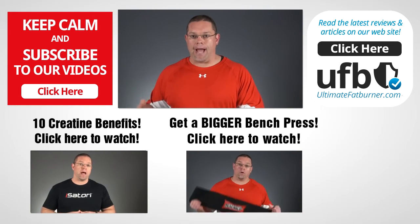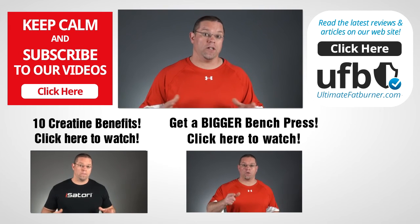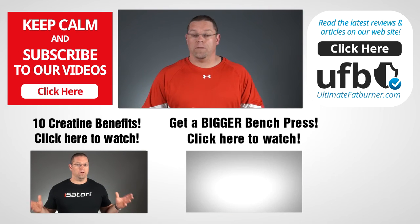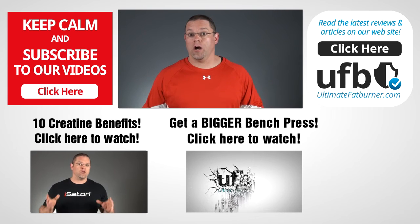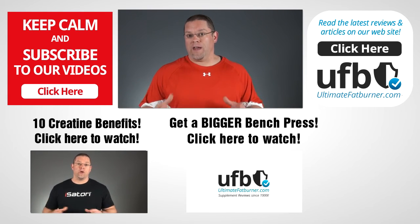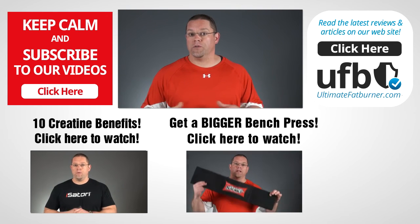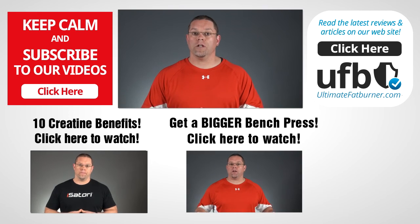If you have your own comments or experiences on creatine hydrochloride, or creatine monohydrate for that matter, that you'd like to share, please do leave those comments below — I'd love to hear from you. And if you haven't done so already, please subscribe to our channel so you can be updated whenever we post new videos. Thanks again for watching, I'll see you soon.